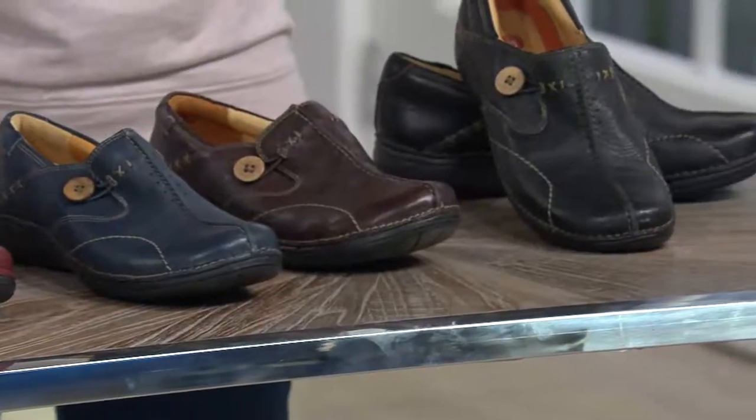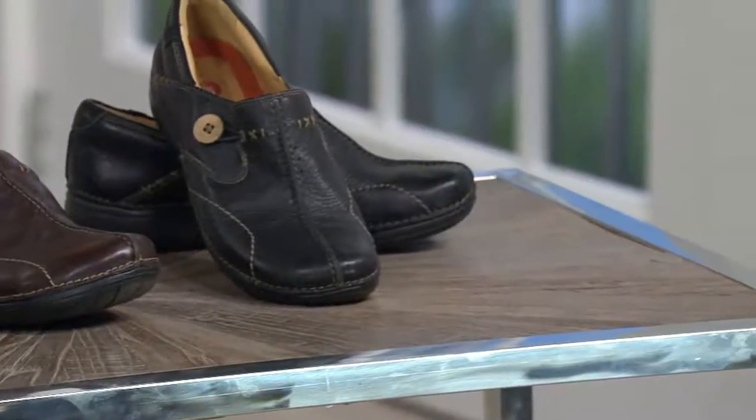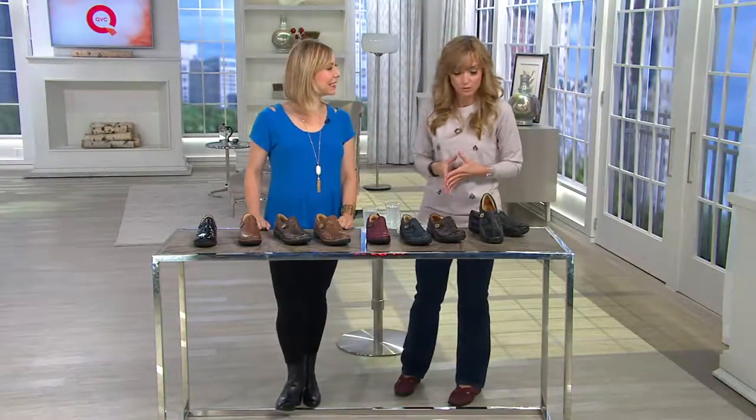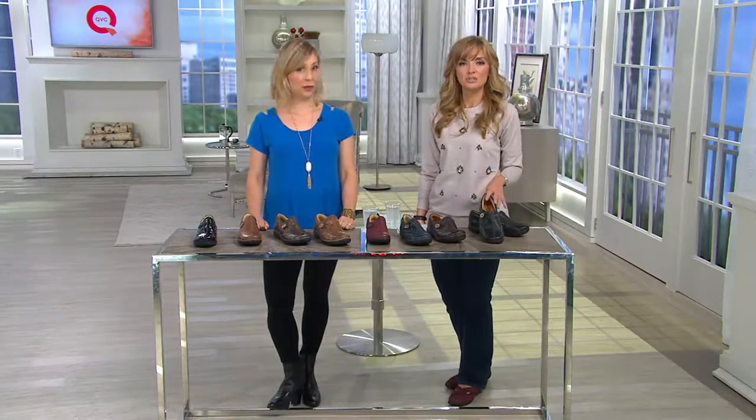It's on six easy payments of $21.67, and is available in medium width, wide width, and narrow as well. With 145,000 orders, let's go ahead and go through our color choices, and I will call out the brand new color that we are introducing to you today.